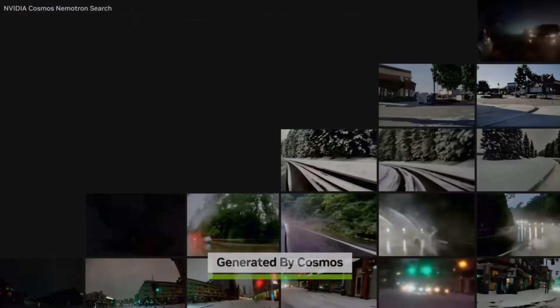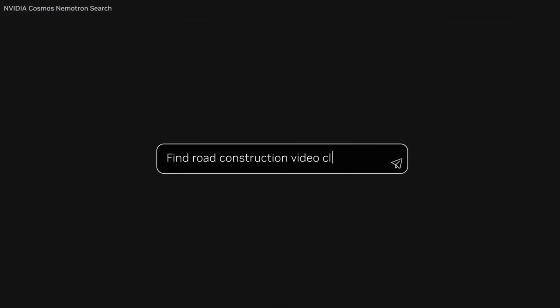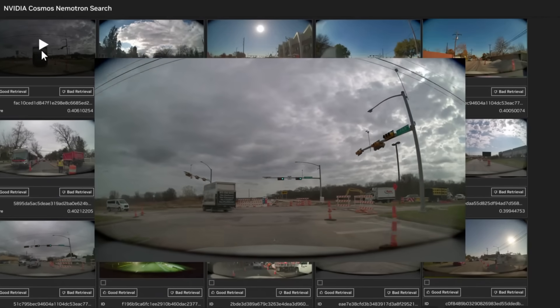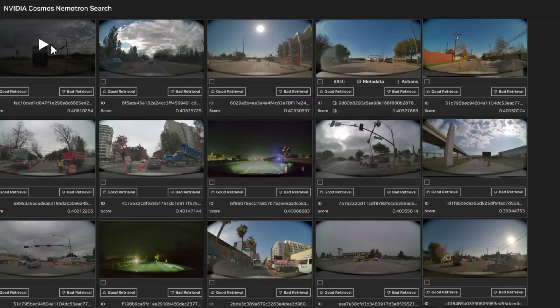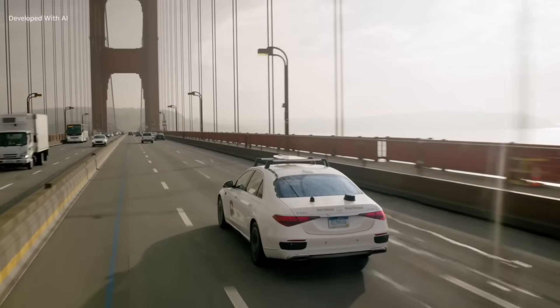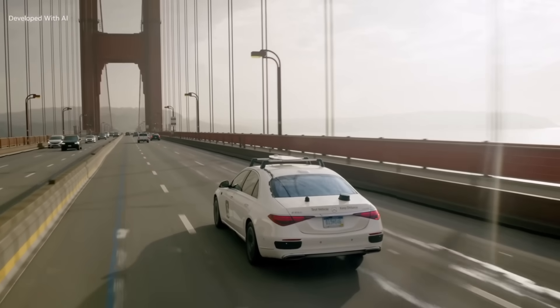Now I told you I was going to show you what we'd use Omniverse and Cosmos to do in the context of self-driving cars. With Cosmos Nemotron Video Search, the massively scaled synthetic data set combined with recorded drives can be curated to train models. NVIDIA's AI data factory scales hundreds of drives into billions of effective miles, setting the standard for safe and advanced autonomous driving. We are going to have mountains of training data for autonomous vehicles.